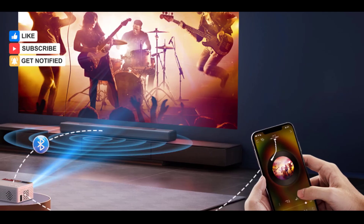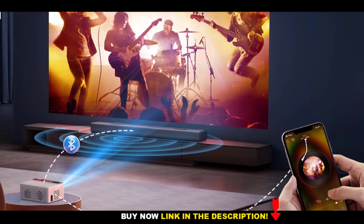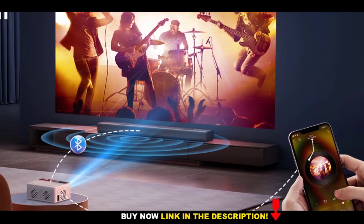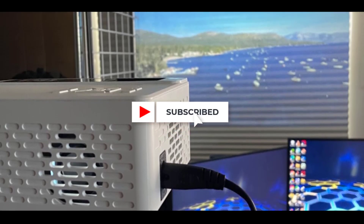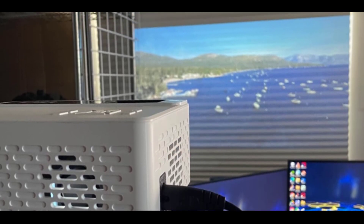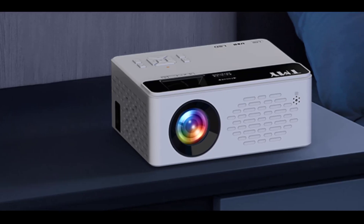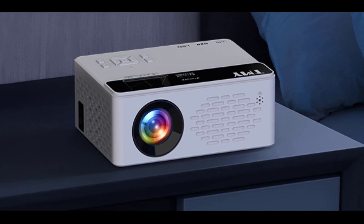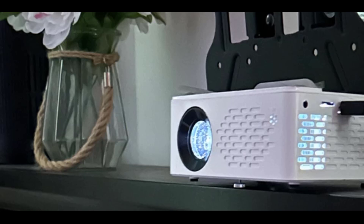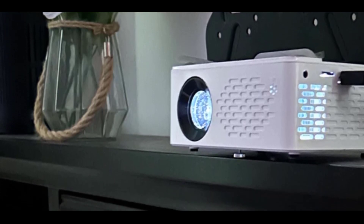With multiple ports including HDMI, USB, 3.5mm headphone, and TF card slot, connecting your favorite devices such as game consoles, smartphones, and laptops is simple. The 5,000:1 contrast ratio, multiple aspect ratios, and a long-lasting lamp life of up to 60,000 hours ensure this projector is built to provide bright, clear, and consistent picture quality for years to come.